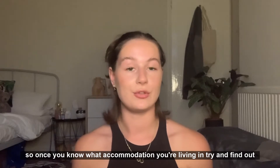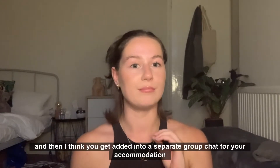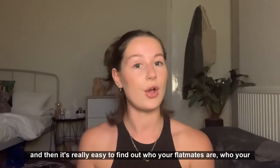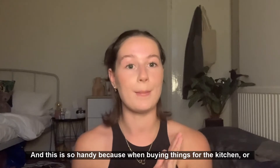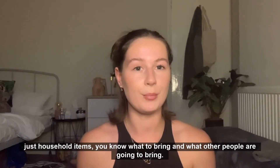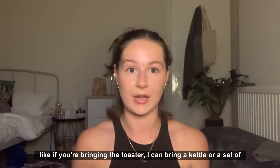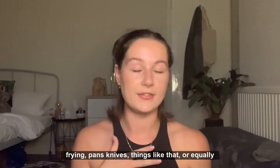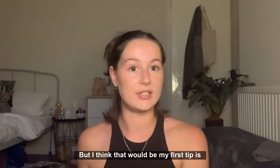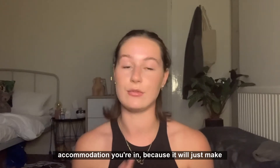Once you know what accommodation you're living in, try and find out who your flatmates are. You can do this by going onto the NUA Freshers page — you get added into a separate group chat for your accommodation, and it's really easy to find out who your flatmates and neighbours are. This is so handy because when buying things for the kitchen or household items, you know what to bring and what other people are going to bring. For kitchen appliances especially, you can say 'if you're bringing a toaster, I can bring a kettle,' or a set of frying pans, knives — things like that. Finding out who you're living with once you know your accommodation will just make your life a lot easier.